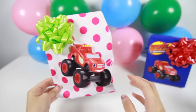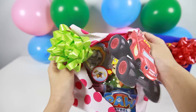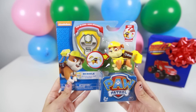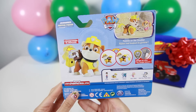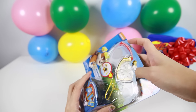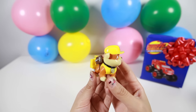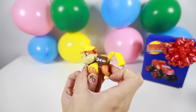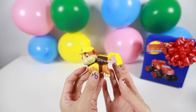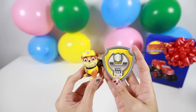Now we have two surprise presents left. Let's open this first present with a green ball and a giant picture of Blaze. Awesome! It's a Paw Patrol toy. Paw Patrol is one of my favorite TV shows. This is a Rubble action pop and badge toy set. Here is Rubble. Rubble wears a yellow uniform and he is good at making buildings and fixing train tracks. When you push this button on his collar, his tool box pops out. Look at all his tools!